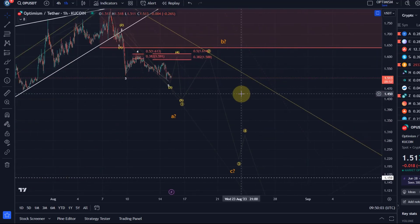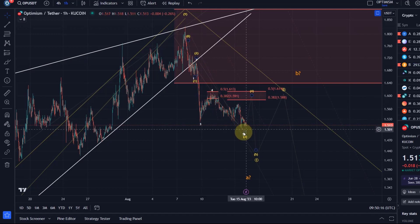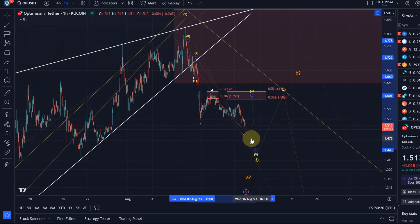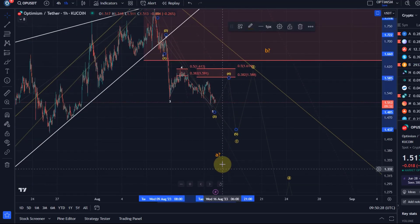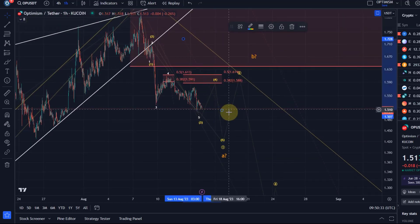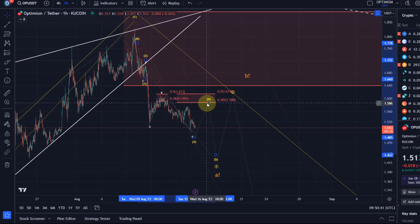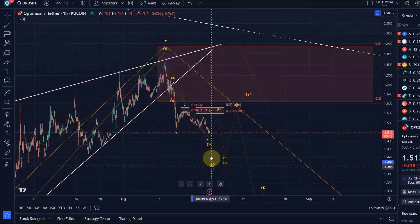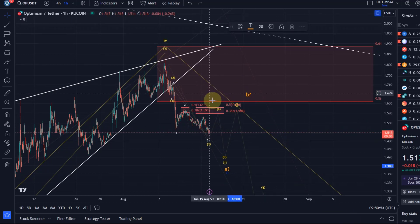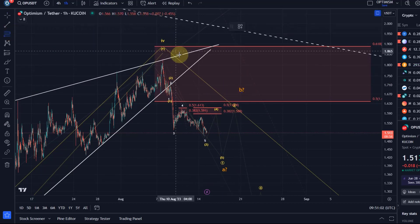The Elliott Wave count gives us the relevant resistances we need to look for. In the last few videos we talked about white wave three, expected rally into white wave four resistance — that happened, rejection happened, and now we are tracking down. What I'm a little unclear about is whether we are still in yellow wave three or already in yellow wave five. I think we should be in yellow wave three — that seems more reliable — but diving that much into a micro count on an altcoin is potentially dangerous. That scenario gives me a resistance level of $1.61 as resistance that wave four should not break above.